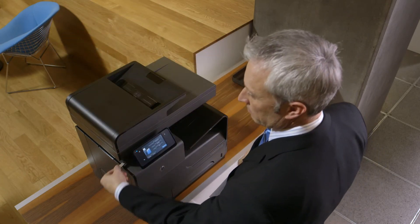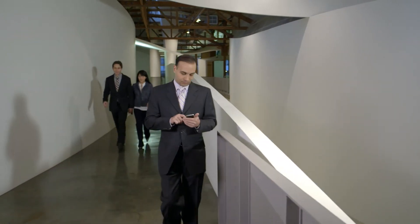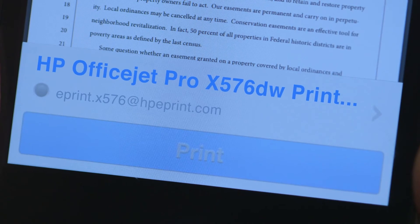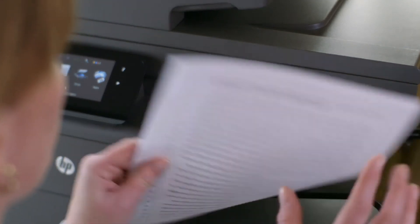The legal-sized glass is a great time saver when scanning court documents. The OfficeJet Pro X also frees everyone in the firm to stay productive when on the go, which we are a lot. With HP ePrint, we can receive a brief or a deposition transcript on almost any mobile device and then print it for a client meeting or court appearance.